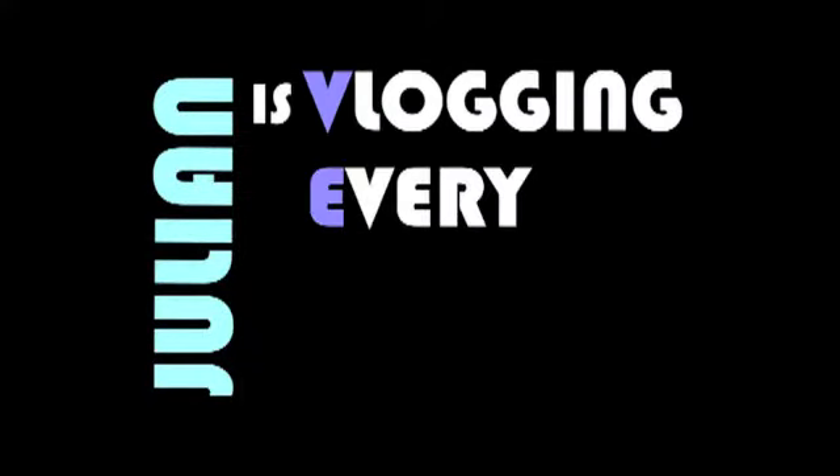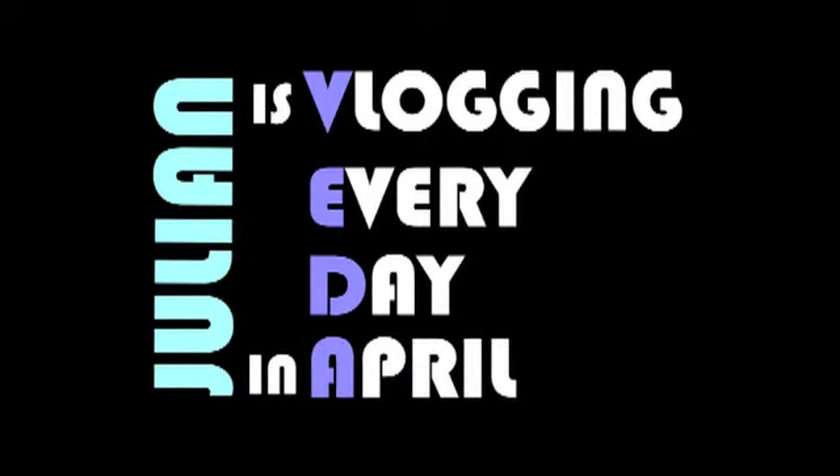Julian is vlogging every day in April. Hello, I'm here today to tackle a serious issue. Have you recently purchased one, or God forbid, all of the Twilight book series? Or were you gifted them? Are you totally lost as to what you should do with them? Well, I'm here to solve that problem with the top 10 things you can do with a Twilight book.